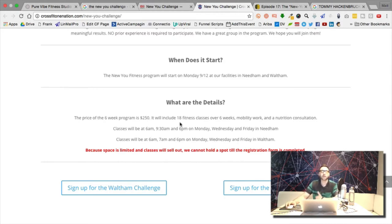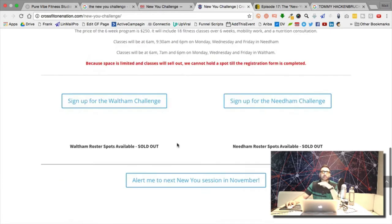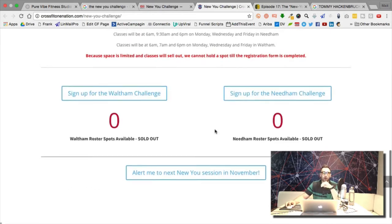He doesn't charge anything up front and takes care of all the advertising costs for the business. It's a model that works for him because he's done it so long he knows his numbers. The CrossFit gym owner I spoke with got 36 signups and paid around $200 per signup — because it's such a high-converting funnel.